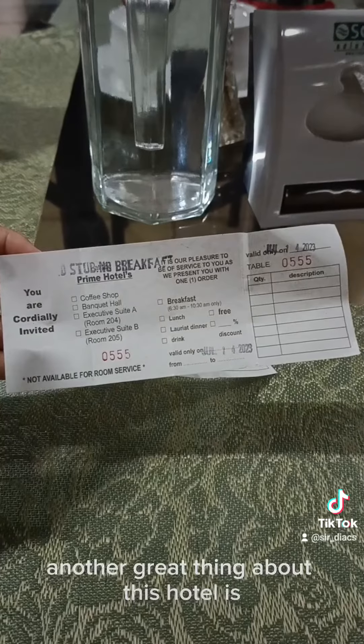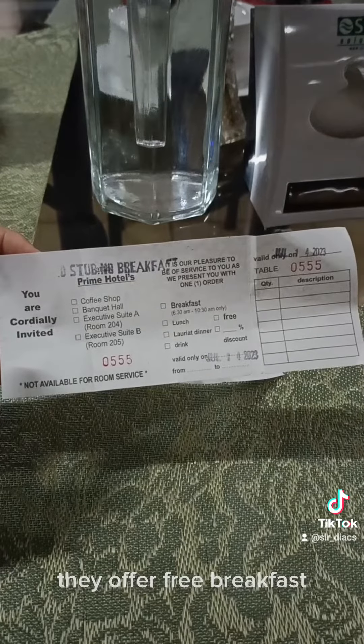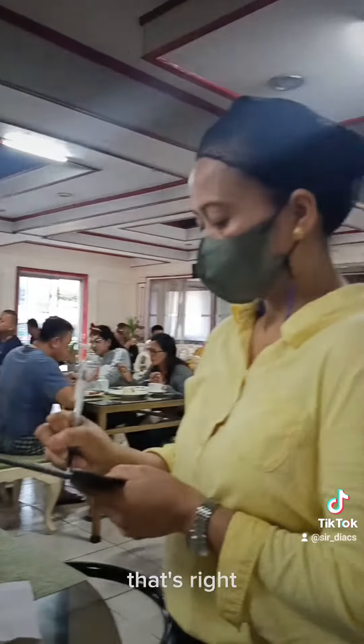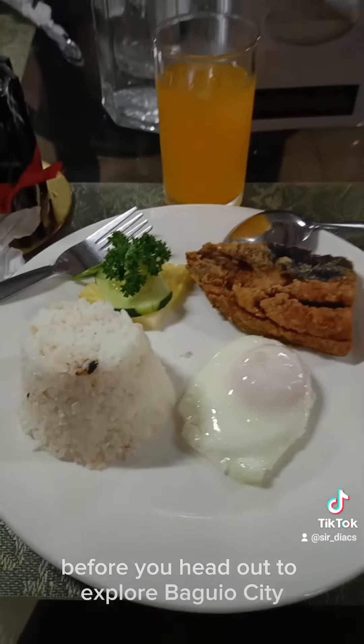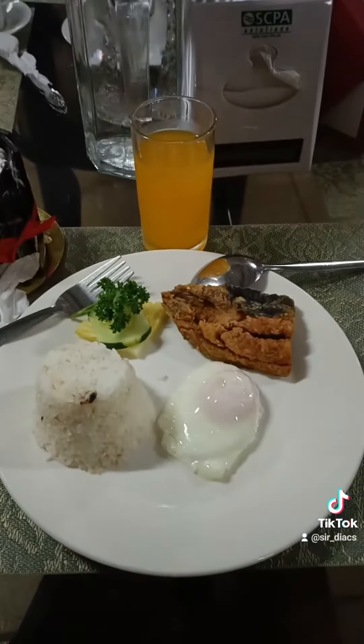Another great thing about this hotel is they offer free breakfast. That's right! You can start your day with a delicious meal before you head out to explore Baguio City.